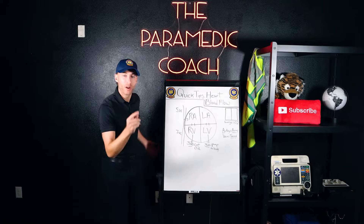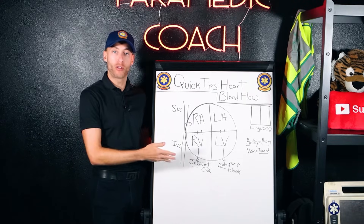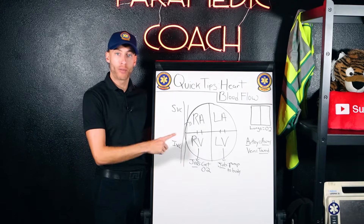My goal with this video is to make sure every student understands heart blood flow. Welcome to Quick Tips. I'm going to show you exactly heart blood flow right here.